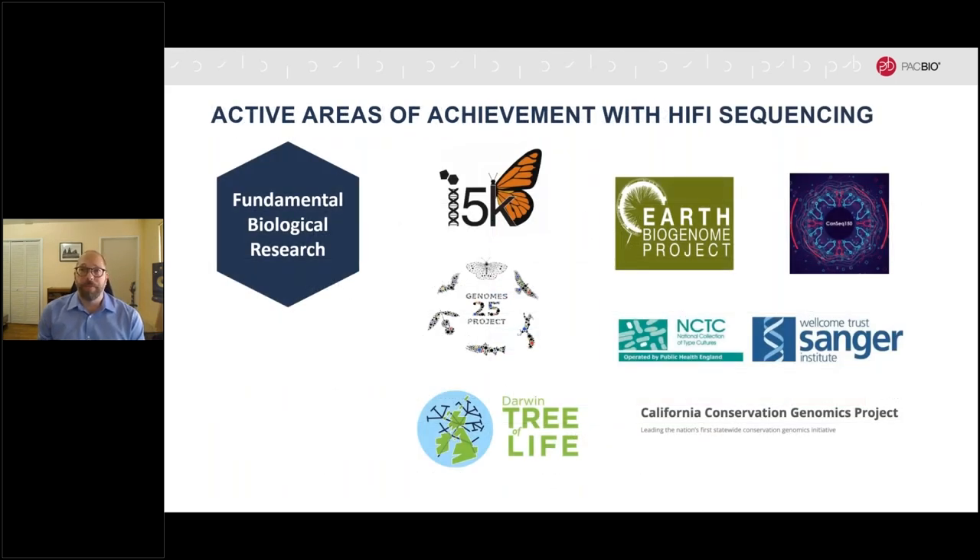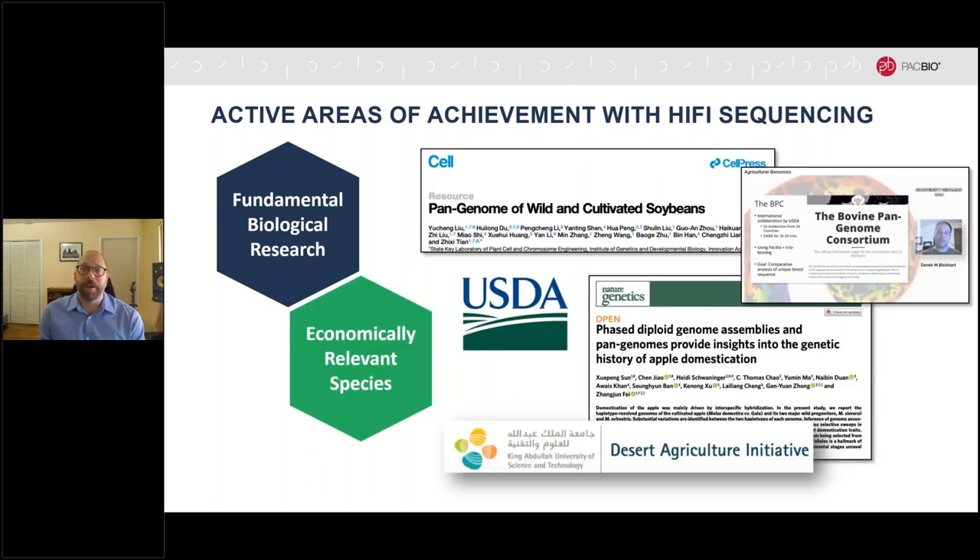Now let me share some of the exciting work going on with HiFi reads across four major areas. HiFi is contributing to a rapidly growing set of efforts to sequence the vast biological diversity of our planet on a comprehensive scale. These projects are broadly adopting HiFi sequencing as their foundation, given the superior de novo genome assemblies they can obtain with it. We're also excited to see HiFi contributing to the rise of pan-genome sequencing efforts for economically relevant plant and animal species, capturing complex variations missed with short read mapping that often serve as a library of phenotypic diversity.